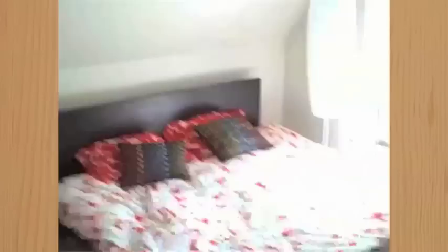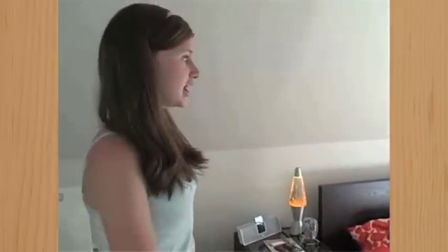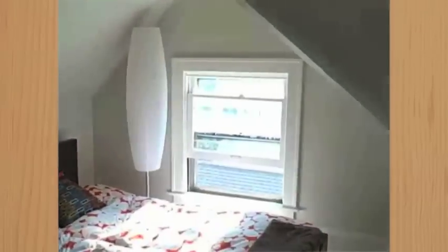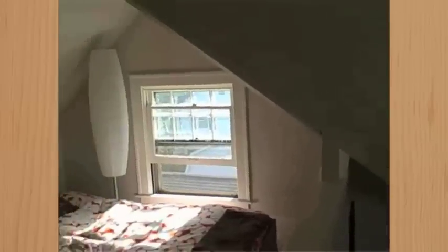The first stop is my bed area. This is my bed, my bedside table, and lamp. I really like it because it's kind of in a nook in the wall, so it's really cozy.